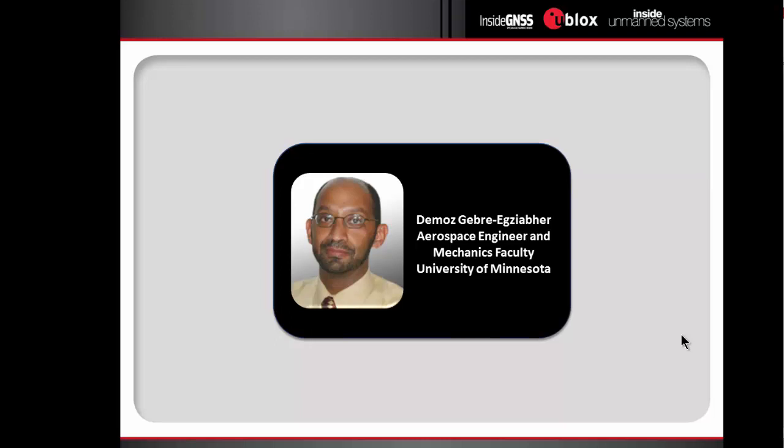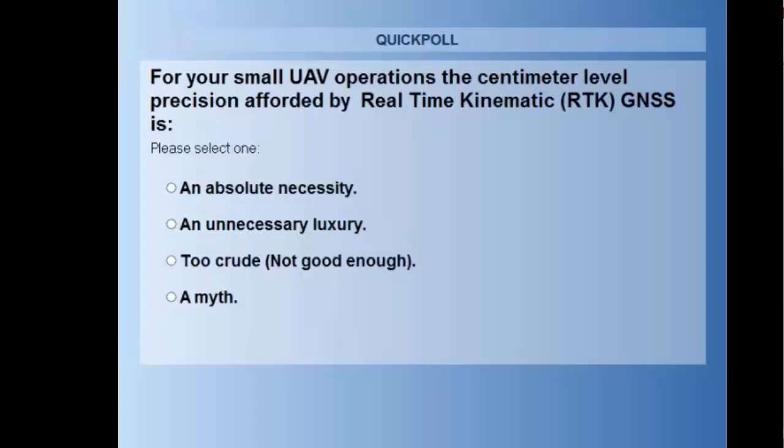Demos, thank you for joining us again for today's event. Thank you very much, Richard. I'm glad that all of you could join us this afternoon for this very interesting topic on RTK and UAVs in high precision. Before we get started, let's take a quick poll. For your small UAV operations, the centimeter level precision afforded by real-time kinematic, or RTK, GNSS is: absolutely necessary, an unnecessary luxury, too crude, or a myth?